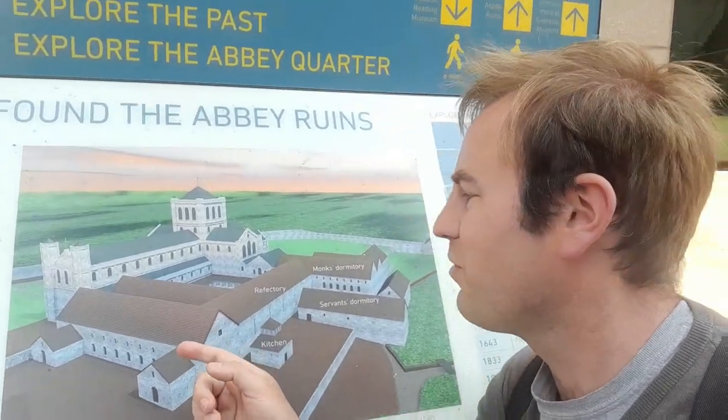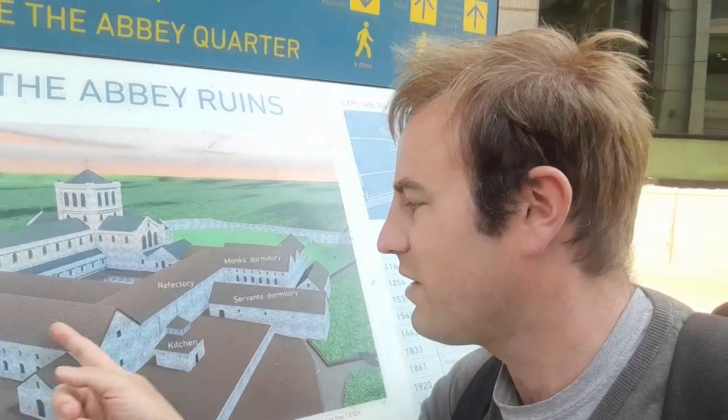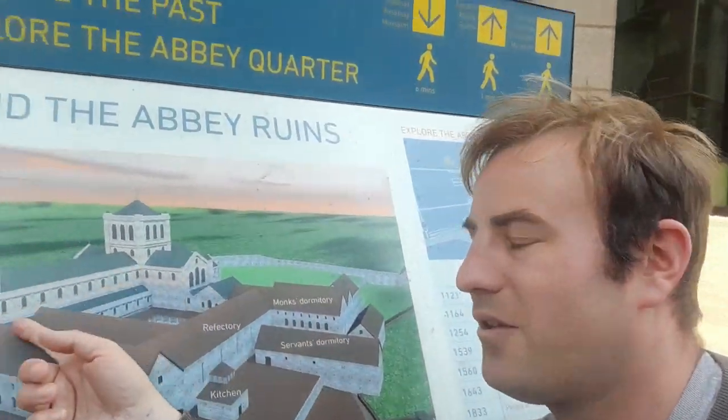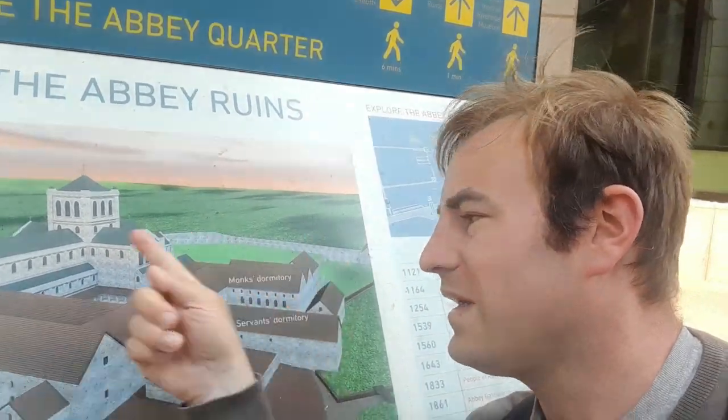That is a computer-generated image of what the Abbey would have looked like. We were somewhere off-screen, and you can see there was the refectory, the kitchen, monks' dormitory, and of course the church. Now most of the church has gone, but I understand the end is still there. I think it's this part of the Abbey which we're going to go and explore the ruins of. So let's go up here.